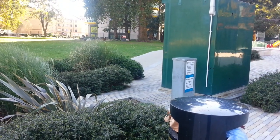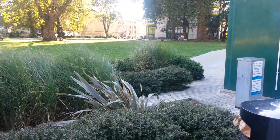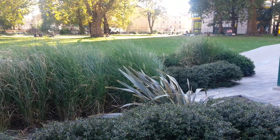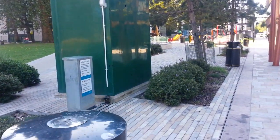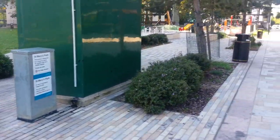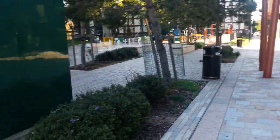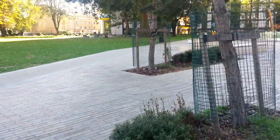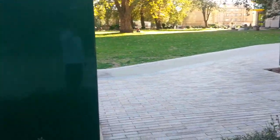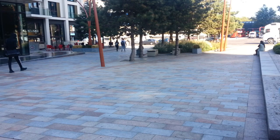This is St. Mary's Park in Elephant and Castle, near the roundabout where so many developments are going on. This park is such a peaceful park within the centre of London — a small park, but they've done so much work to it recently.